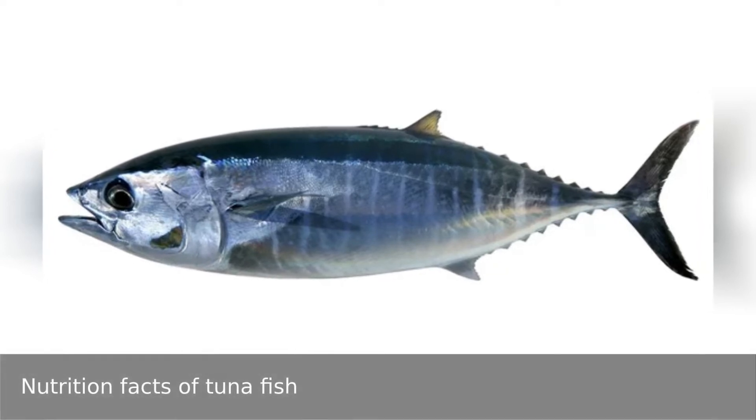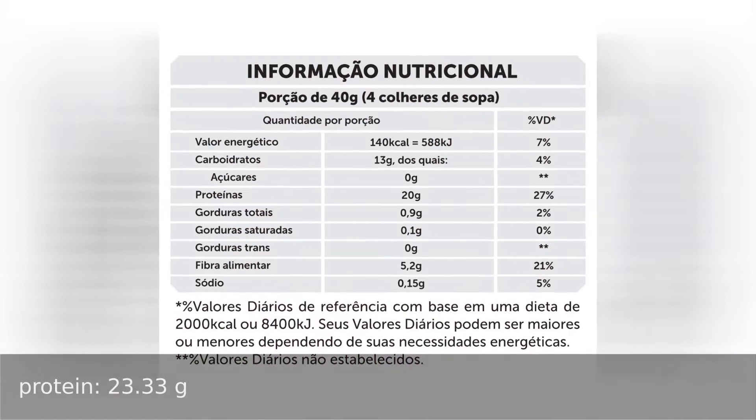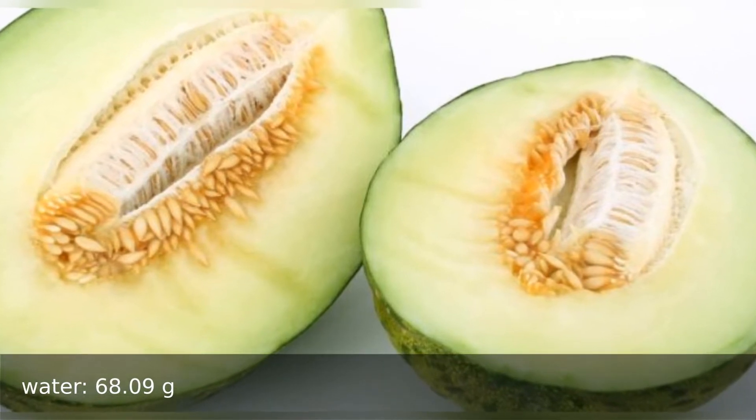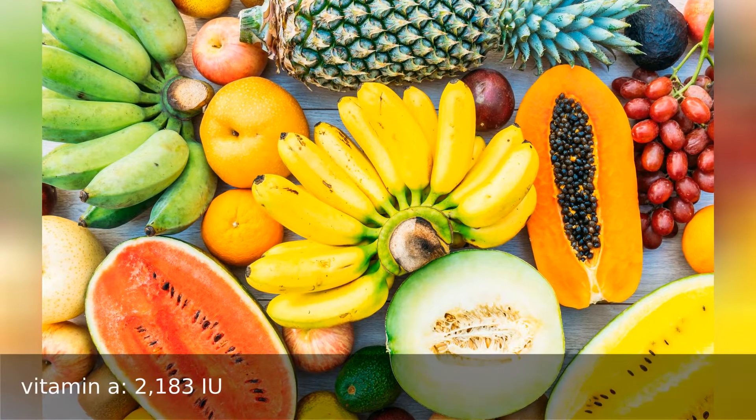Nutrition facts of 100 grams of tuna fish. Nutrients: protein 23.33 grams, water 68.9 grams. Vitamins: vitamin A 2183 international units.